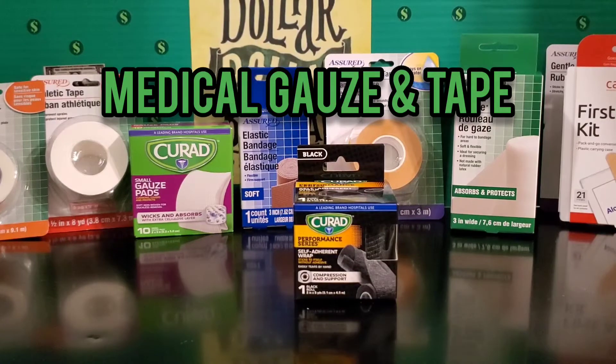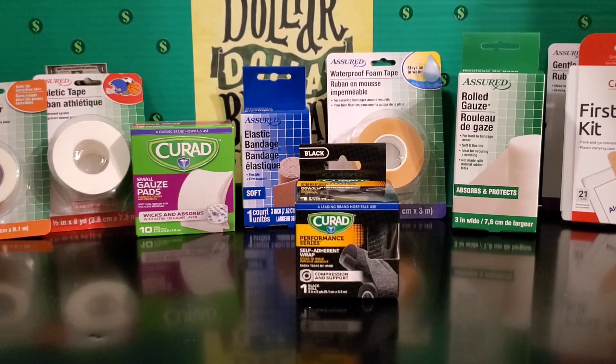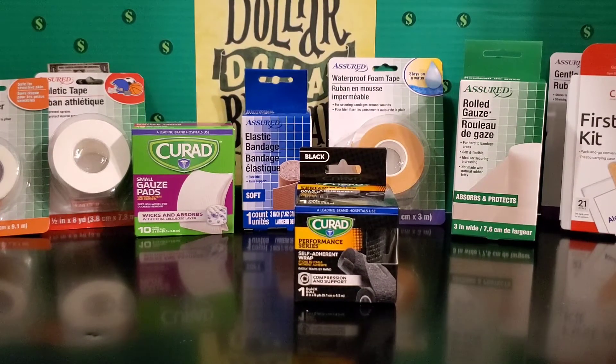Next I picked up all things gauze and tape related. There are plenty of times you can have accidents in your home — getting burned by the stove, something falling on you, or tripping and falling. Last year I had a full dining room table fall on my foot and actually break my toe, so these items really came in handy when I was not able to go to a hospital right away. I was also very pleasantly surprised at the name brand products available in the medical section of the Dollar Tree, such as the Curad brand, which is normally pretty expensive at CVS, Rite Aid, and Walgreens.